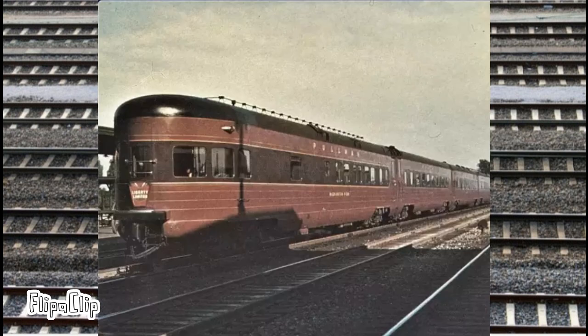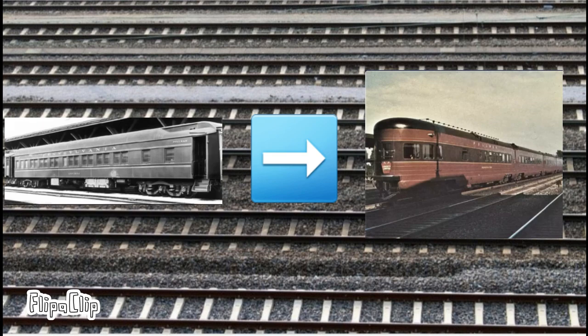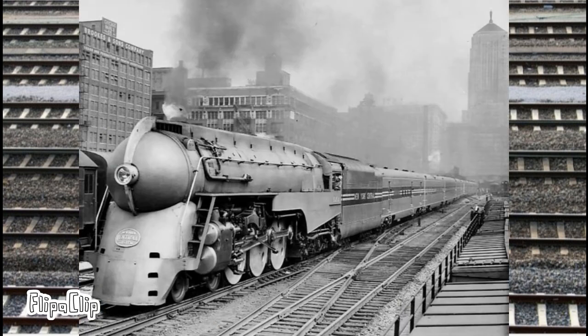On June 15, 1938, the Broadway Limited received brand new lightweight streamlined passenger cars built by Pullman Standard and Budd. These replaced the heavyweight steel passenger cars. This was also the same day PRR's rival company, New York Central, streamlined their 20th Century Limited train.